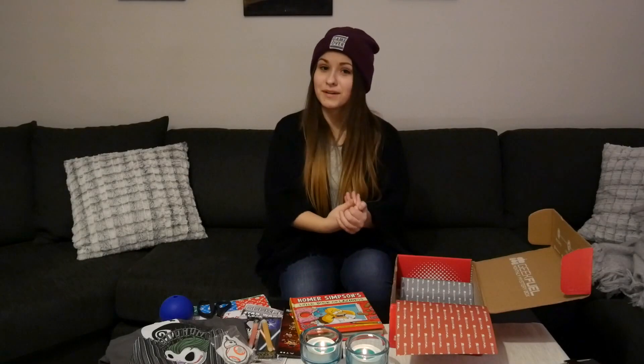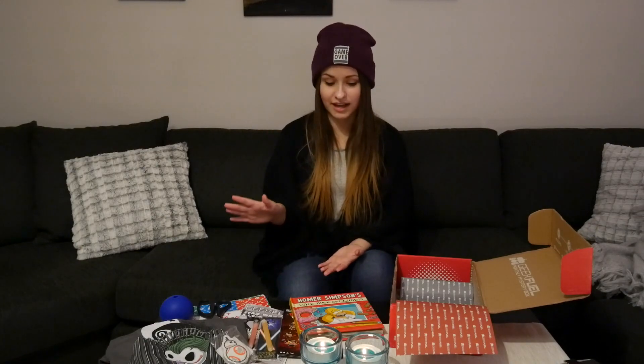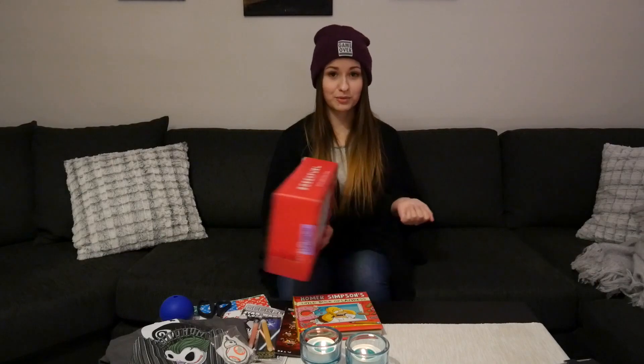So that was this month's Geek Fuel box. I really, really enjoyed this one as well. I've had two boxes so far and I'm happy with both of them. There is actually no single item that I wouldn't want. I hope you guys enjoyed this video and if you did, make sure you rate it thumbs up and subscribe to the channel. If you want your own Geek Fuel box, click on the link below to get $3 off. See you next time guys, have a good one. Peace.